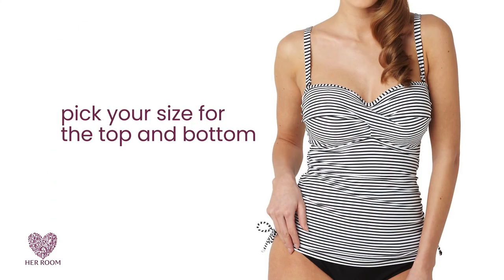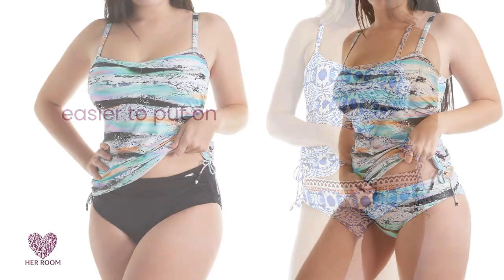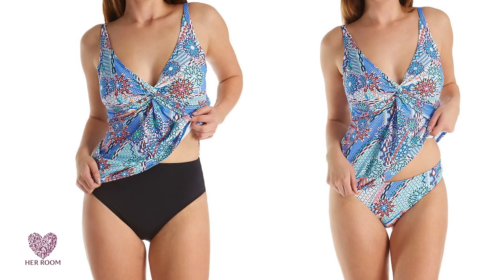You can get a perfect fit because you pick your size for the top and the bottom. It's easier to put on and take off, bathroom breaks are simpler, and you can mix and match to get many looks without having to buy an entirely new swimsuit.